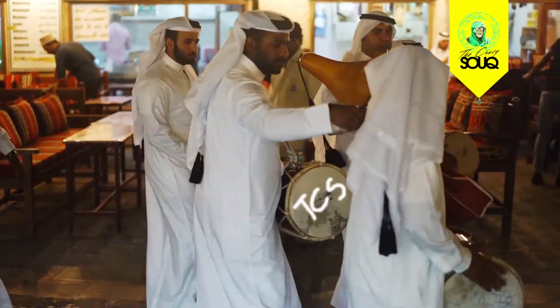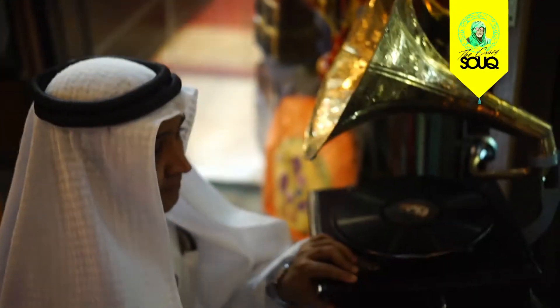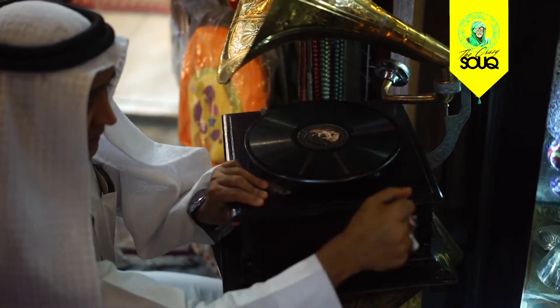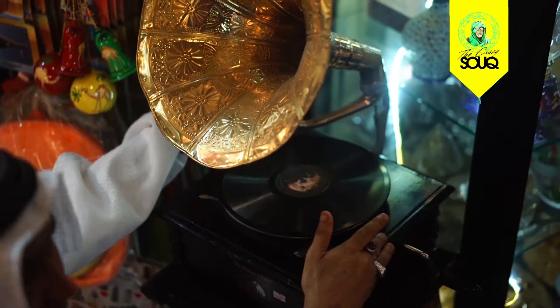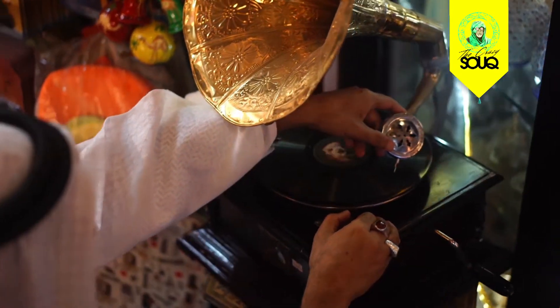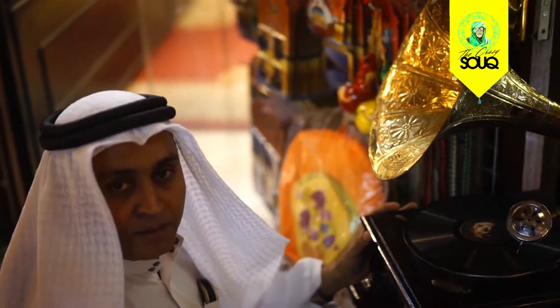Can you show us how this old phonograph vinyl player works? Because I haven't seen one in a very long time. So you wind it up — this is how it charges. And then you place the needle. And here we go — it actually still works, guys!